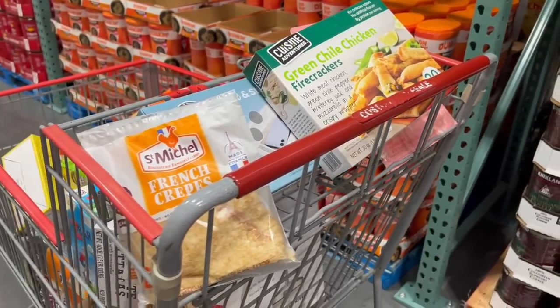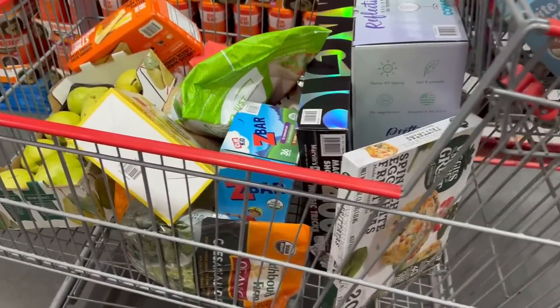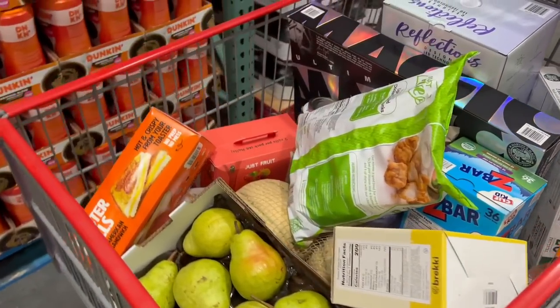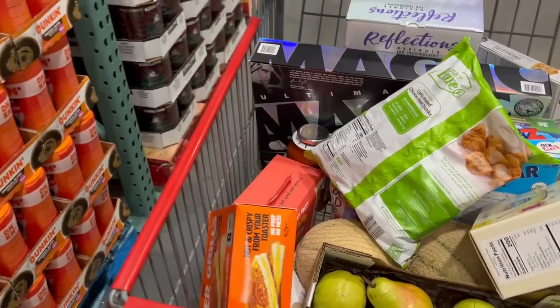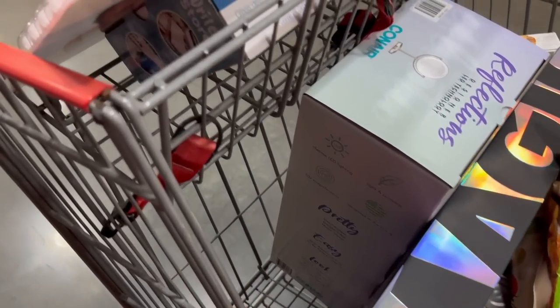I forgot to get a video of my receipt, but it came out to around $250 for this trip. Thank you so much for watching. To see some of my previous favorites and purchases, watch one of the other Costco Shop With Me videos floating over the screen at this point. See you in the next video. Bye!